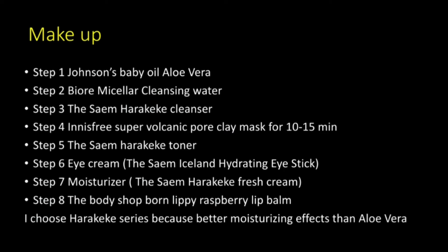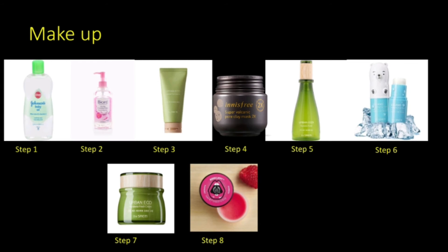The products I use for my cleansing routine for makeup are Johnson Baby Oil, Aruvvera Bio Cleansing Water, Harakeke Cleanser, Innisfree Super Volcanic Pro K Mask for 10 to 15 minutes, Harakeke Toner, Ice Lens Hydrating Ice Stick, Harakeke Fresh Cream, and The Body Shop Raspberry Lip Balm. Most of the products are from the Harakeke series because it has a better moisturizing effect than Aruvvera. This is a picture of the products I use for my makeup cleansing routine.